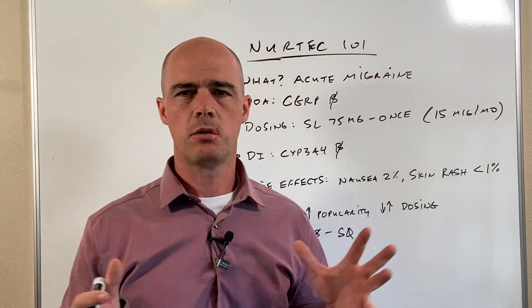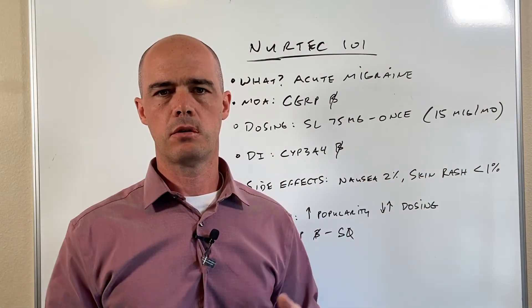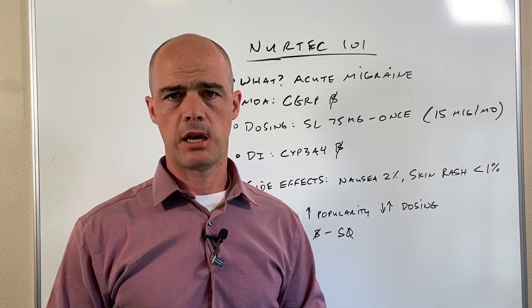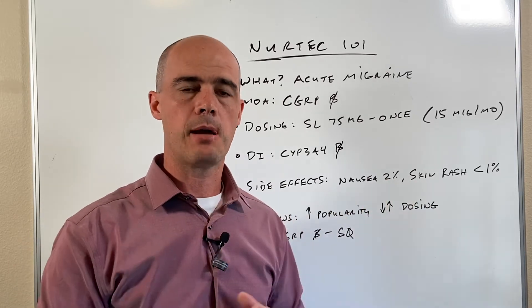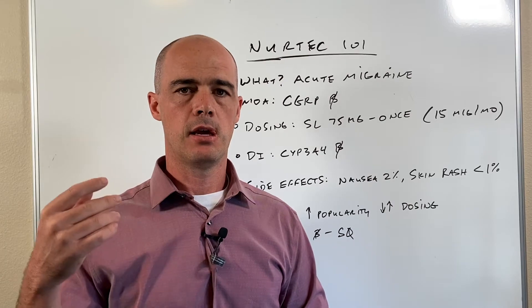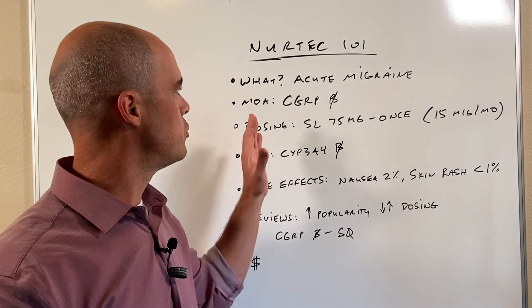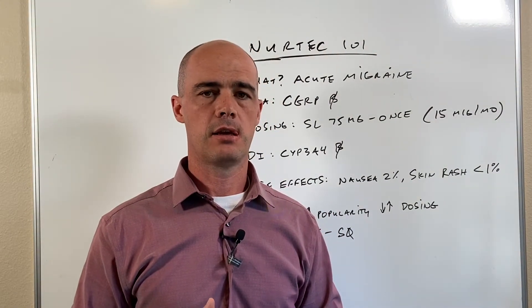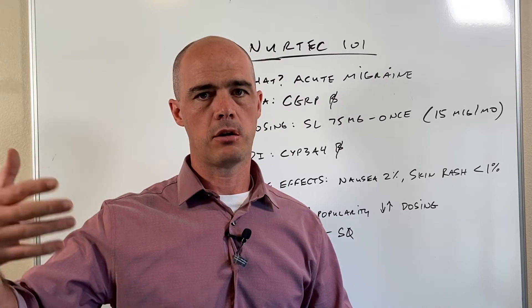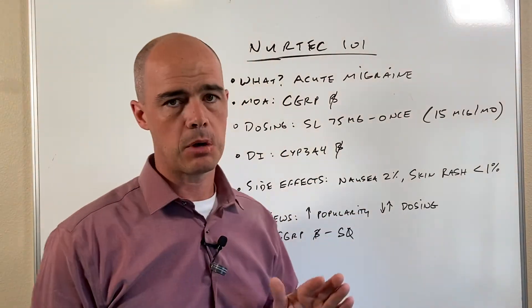So NERTECH — this is going to be part of our 101 series. I just try to give a 35,000 foot view of some of these medications so that if your doctor mentions it to you, this will give you the high points of it. NERTECH is a newer migraine medication and it's used specifically to treat acute migraines, not as a preventative for migraines that you have each month. And I point that out because of how it acts in the body.